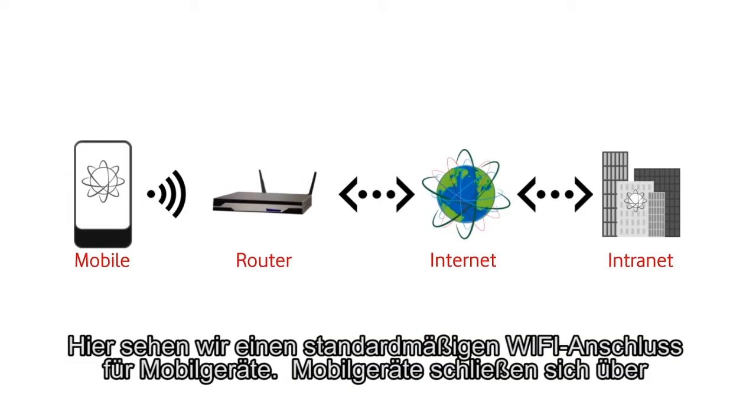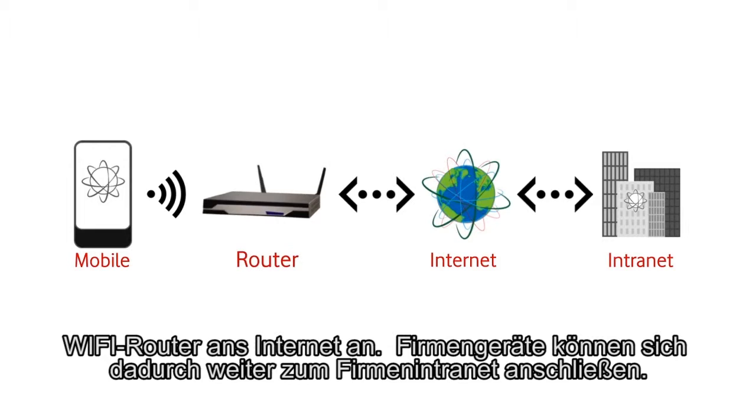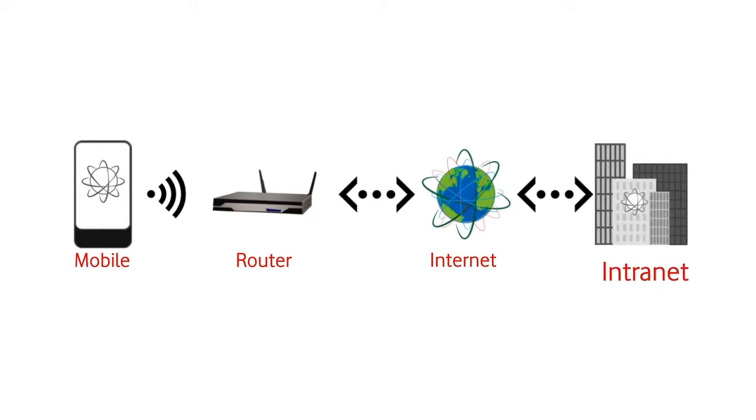Here we can see the standard method of Wi-Fi connection for a mobile device. Mobile devices connect to Wi-Fi routers and then on to the internet. This then allows corporate devices to connect to the corporate intranet.